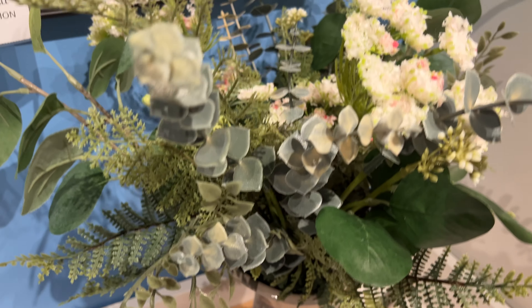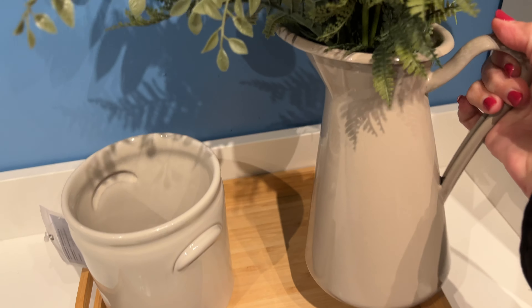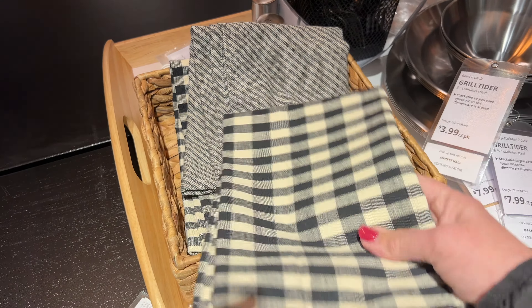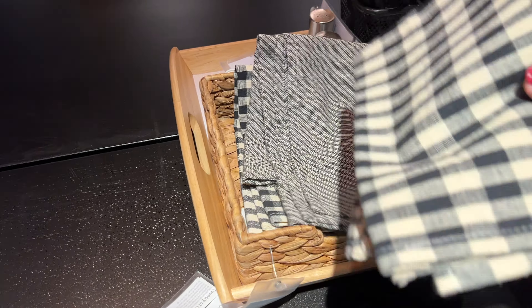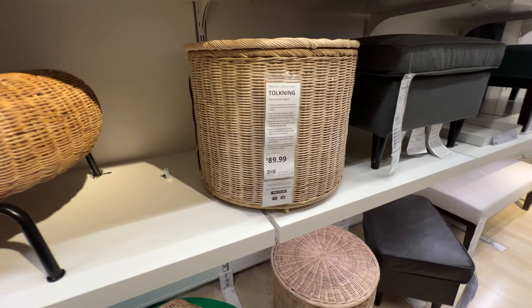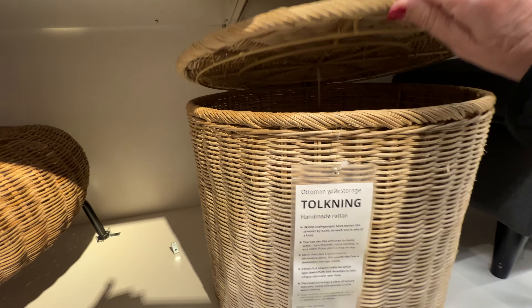IKEA also has a great selection of botanicals. I love these botanicals that they have for the spring season. Moving along, we're going to see some kitchens, and the first thing I see is these beautiful kitchen towels. Also, this basket is only $9.99 and it looks beautiful.